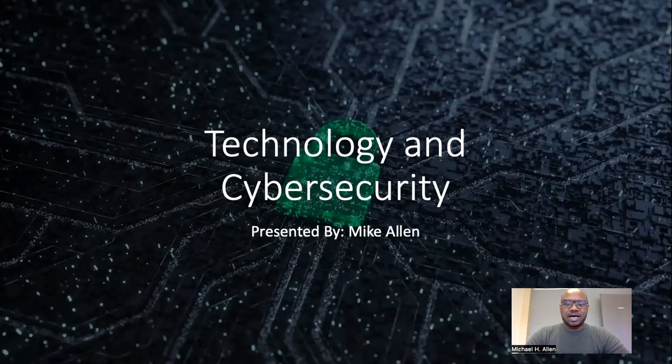This presentation is on technology and cybersecurity for Therapeutic Connections. I'm your presenter, Mike Allen.